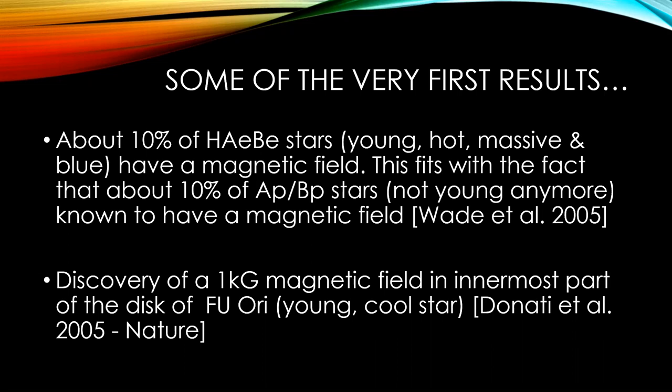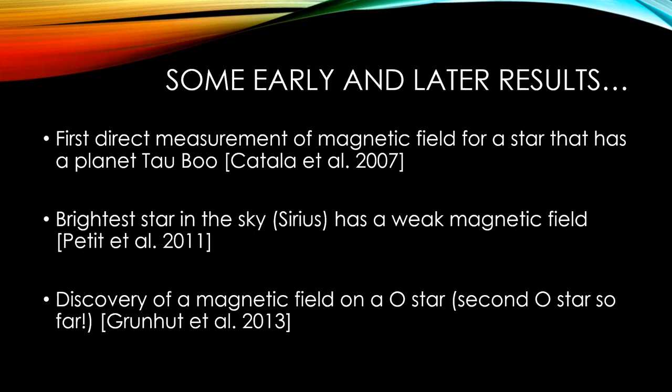Also that year, a paper came out about the discovery of a 1,000-gauss magnetic field in the innermost part of the disk of a young, cool star called V2129 Oph. A little bit later, PIs reported the first direct measurement of a magnetic field for a star that has a planet — Tau Bootis. We also observed the brightest star in the sky, Sirius, and it was determined that it has a weak magnetic field.